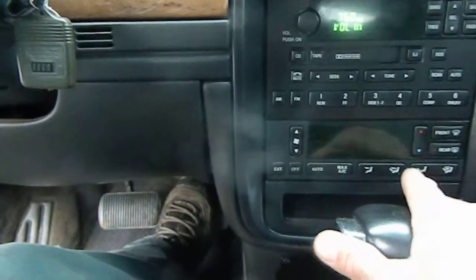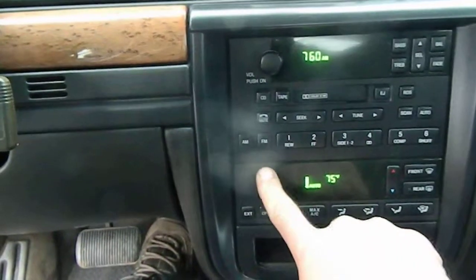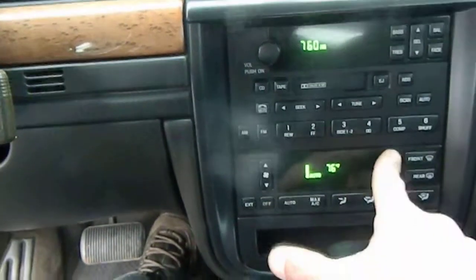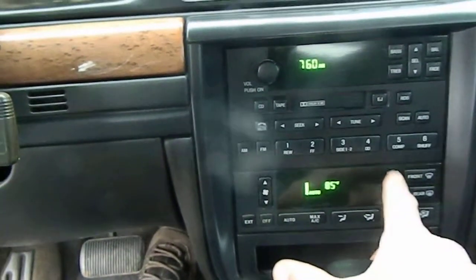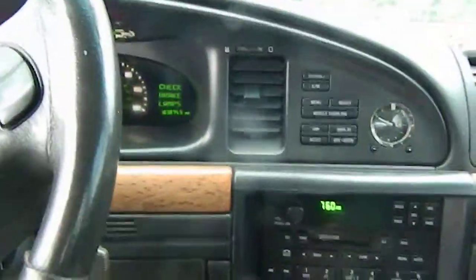Radio works. Getting the charge switch works. Automatic — it moves, but I can't go too far with it.